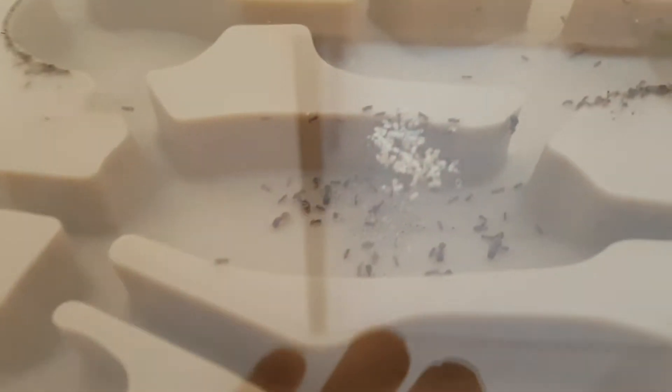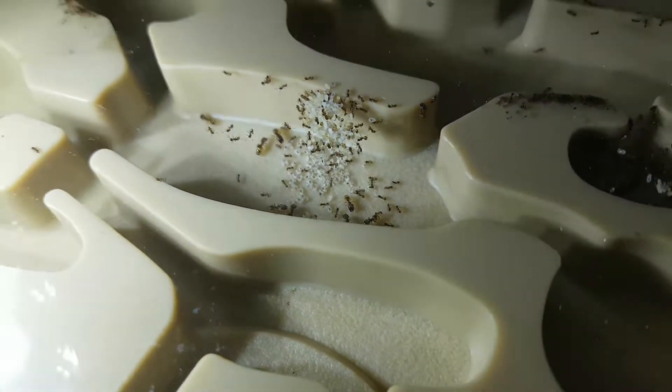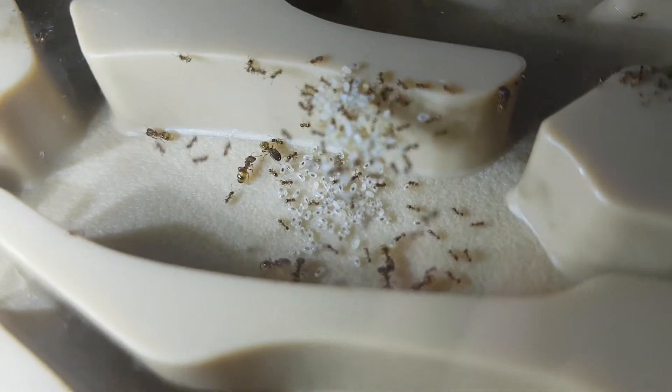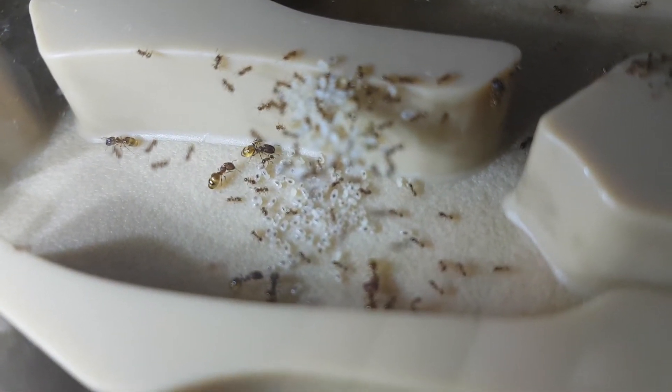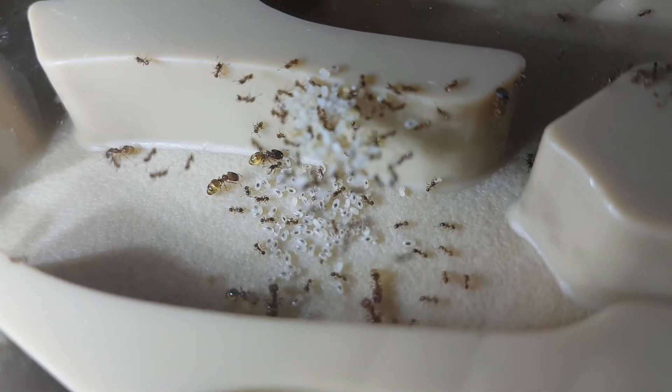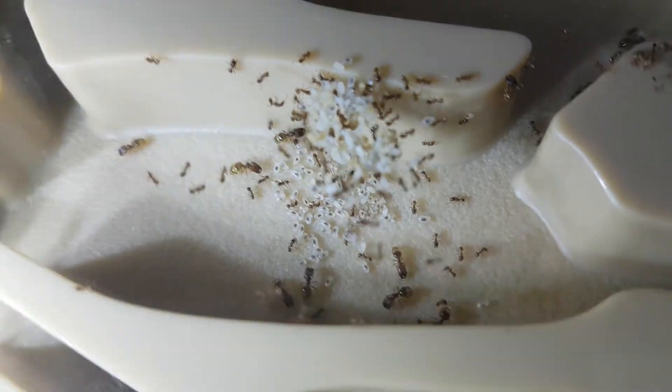Here we can see the chamber that I have noticed this colony stores most of their larvae and their pupae in. Here we can see some of those mages I was talking about — there's about seven in this chamber. You can see the pile of pupae that is stuck to the ceiling and just their larvae down at the bottom.